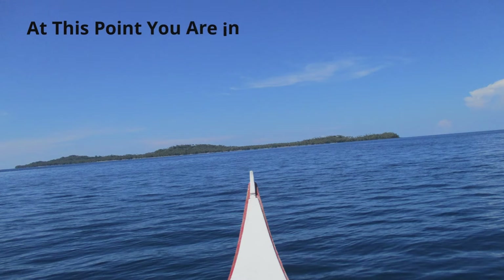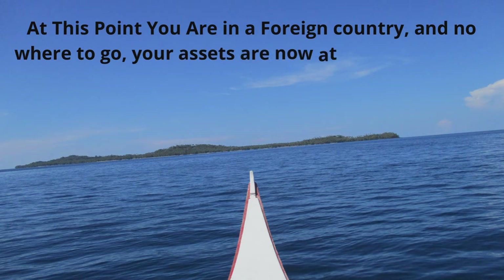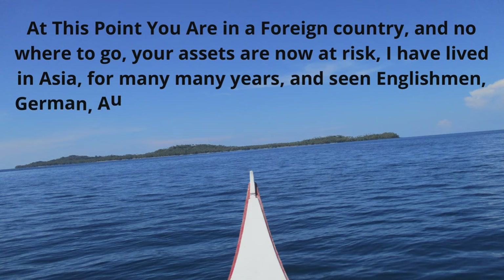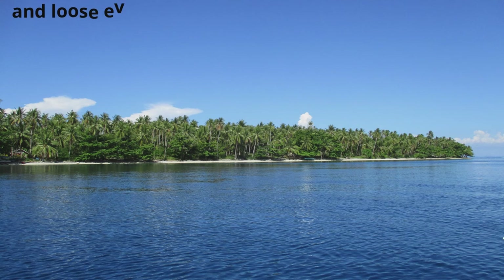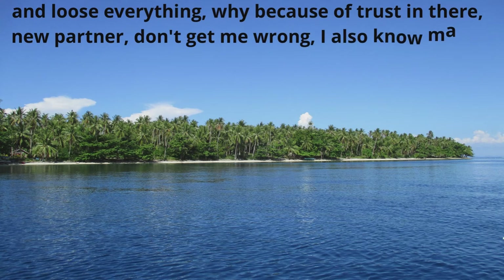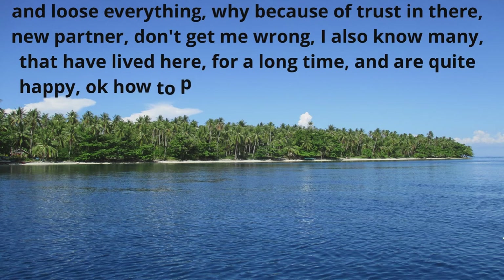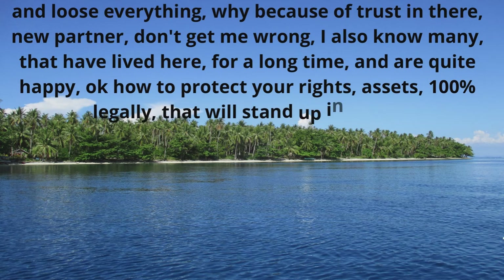At this point you are in a foreign country with nowhere to go, and your assets are now at risk. I have lived in Asia for many, many years and seen Englishmen, Germans, Australians, Americans, and many more lose everything — because of trust in their new partner. Don't get me wrong, I also know many that have lived here for a long time and are quite happy.